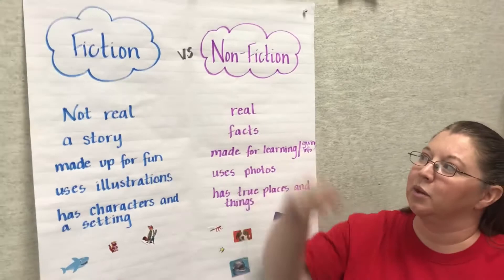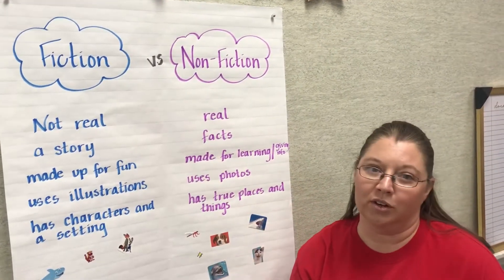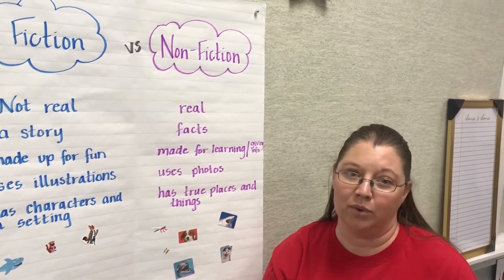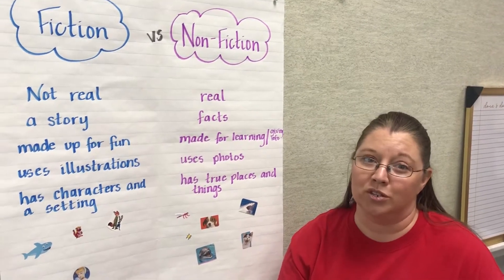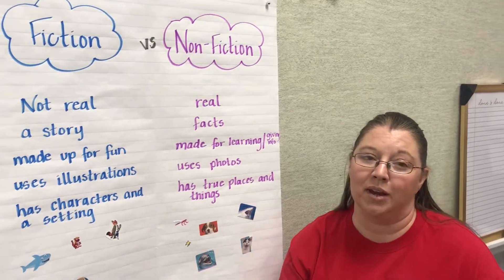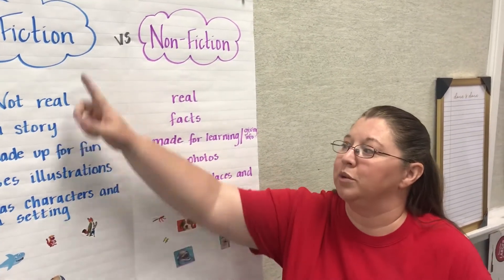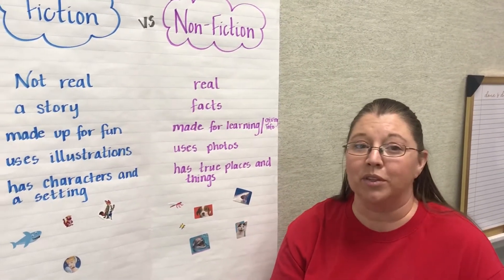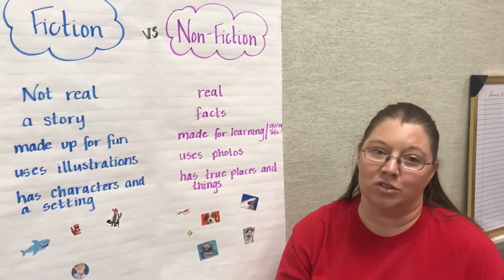Alright, so let's look at the comparison. Fiction books — some things that we can look for are that they are not real. The characters in them are not real; someone made them up. For example, Cat in the Hat is a fiction story because Cat in the Hat is not a real cat. It's a made-up cat made up by the author Dr. Seuss. Fiction books tell a story, so if you have an imagination and you're coming up with a story in your mind, then that story is a fiction story.